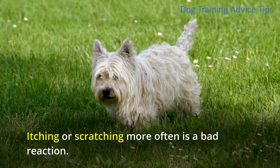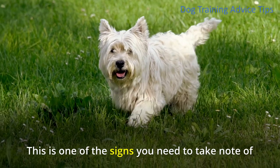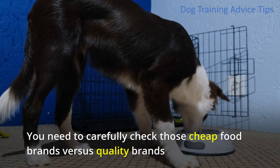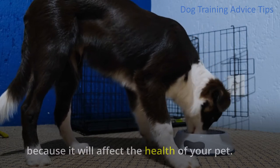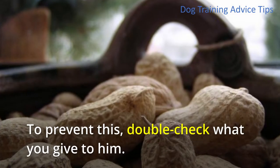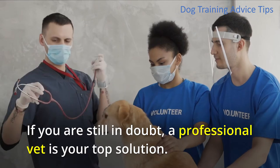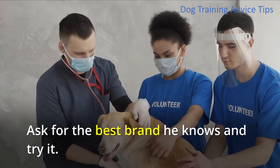3. Itchiness. Itching or scratching more often is a bad reaction. Your furry pup might be allergic to some of the ingredients in his dog food. You need to carefully check cheap food brands versus quality brands because it will affect the health of your pet. Itchiness on your dog is uncomfortable, making him do unnecessary things like biting. To prevent this, double check what you give to him. It is not bad to get help from other people and get some suggestions. If you are still in doubt, a professional vet is your top solution. Ask for the best brand he knows and try it.